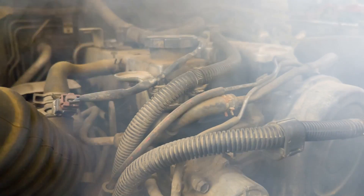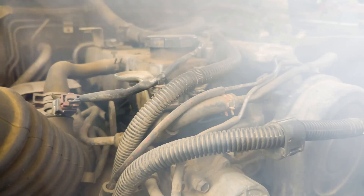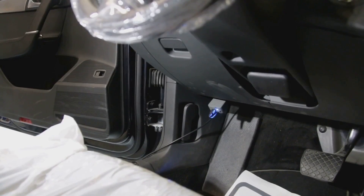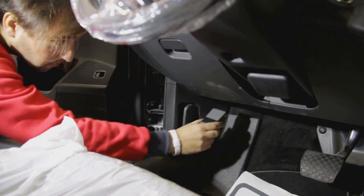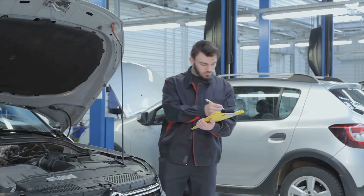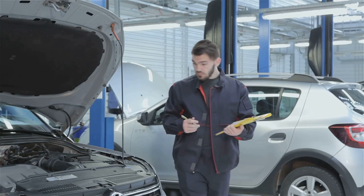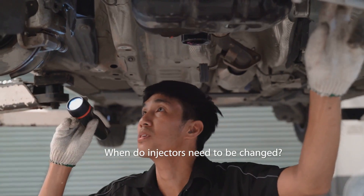The intensity and strength of the knocking can indicate the degree of the problem. If you ever suspect a malfunction or hear this unusual knocking, it's better to seek professional diagnosis at a service station. This way you can potentially prevent further damage and ensure your vehicle remains in optimal working condition.